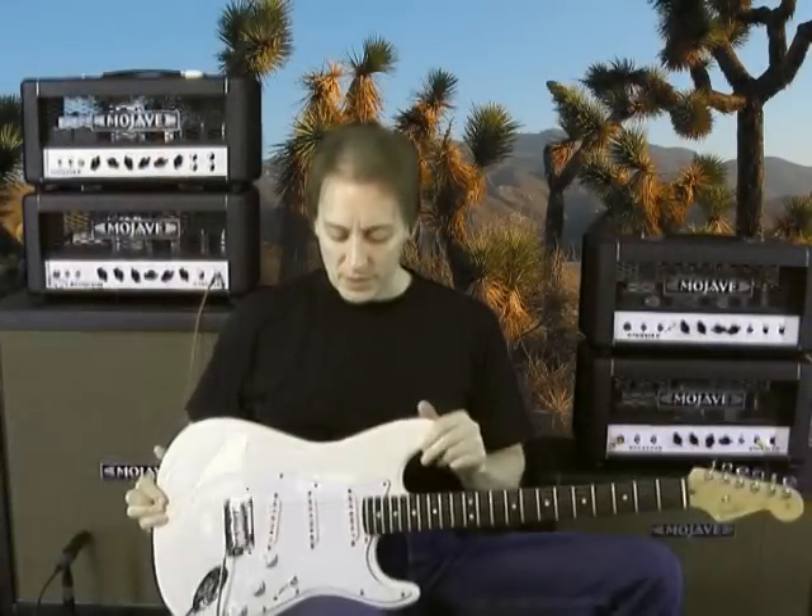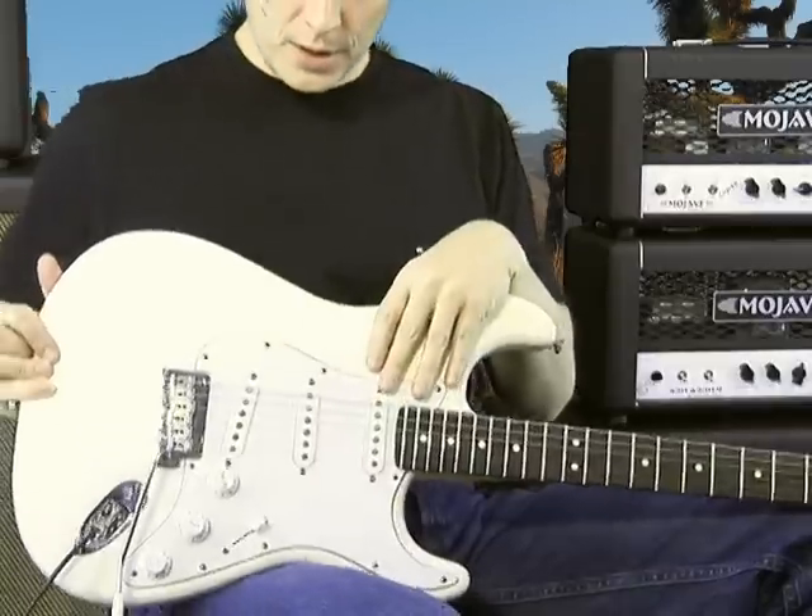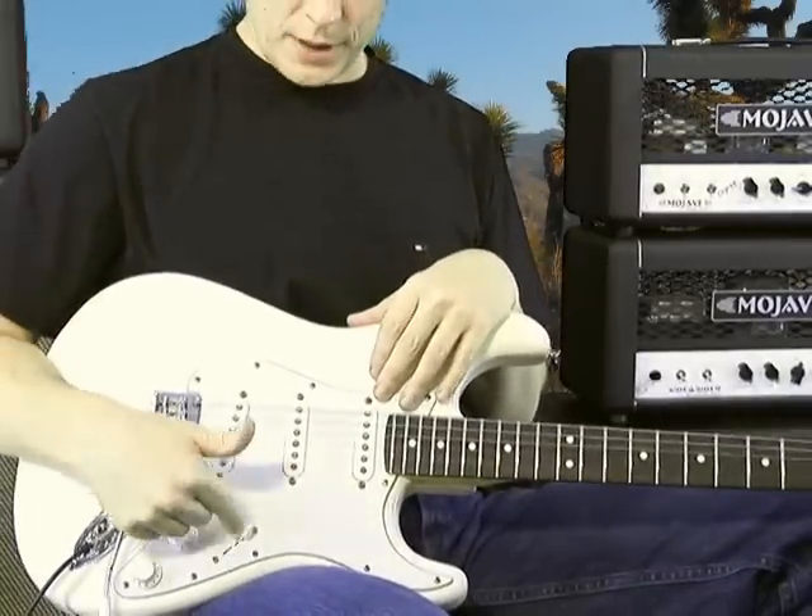This is a 2008 American Standard Strat. The only thing that's different — it's not stock — are the pickups. These are Sheptones. And for this sample, I'm just using the neck pickup.